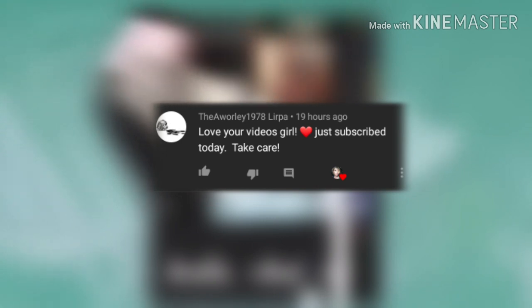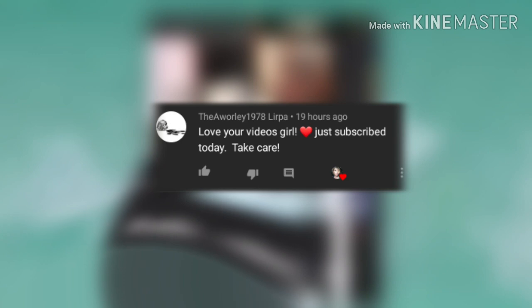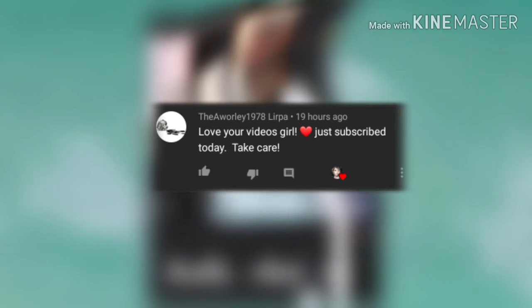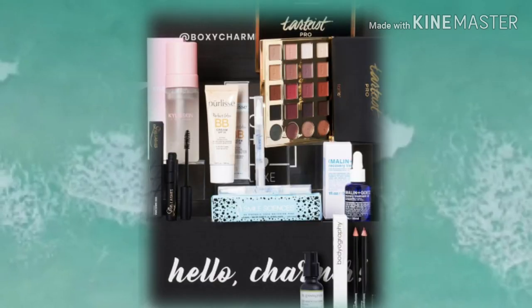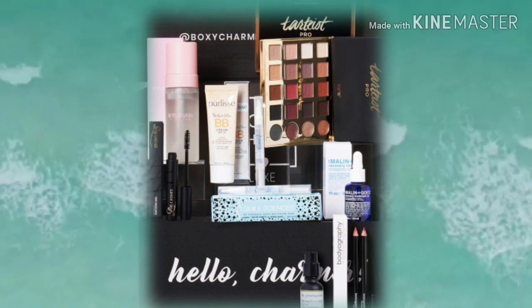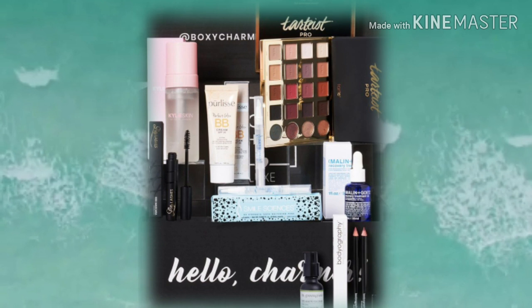Let's read that first comment from my last video about IPSY July spoilers. Thank you so much to — I hope I say this right — awarly1978lerpa. She says 'love your videos girl, just subscribed today, take care.' Honey, welcome to the family — we're a little crazy but you'll fit right in. Thank you for the subscription and for having your bell on. If you'd like a shoutout, leave a comment — you've got one of two chances to get picked.